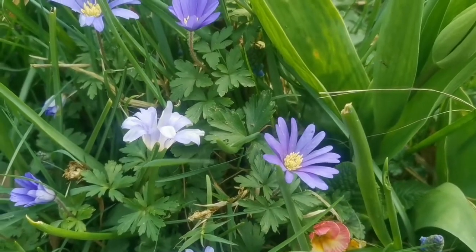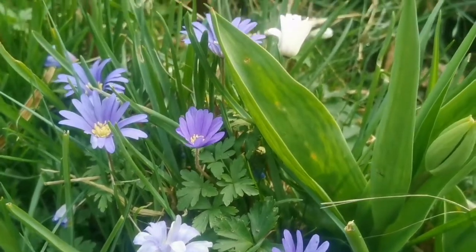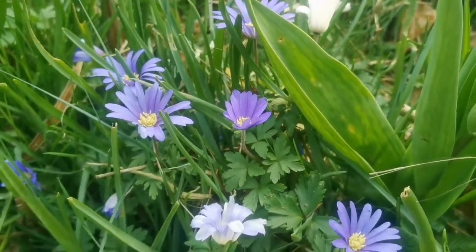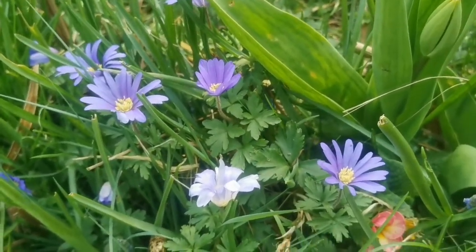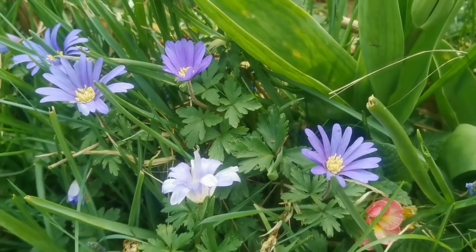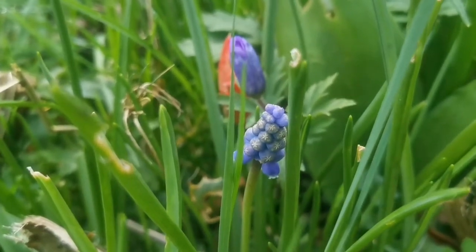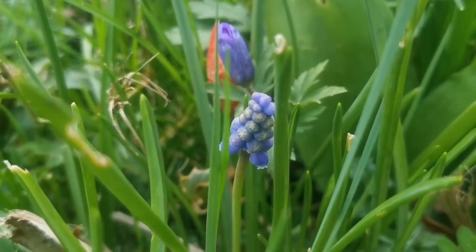These blue flowers are from a mix of little bulblets that I got in a box from Tesco. They are doing well. And we should not forget the muscari, the blue one — they are beautiful.